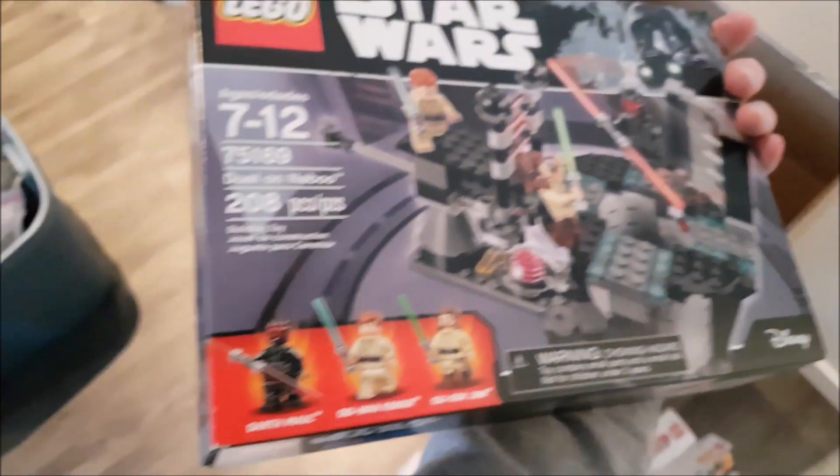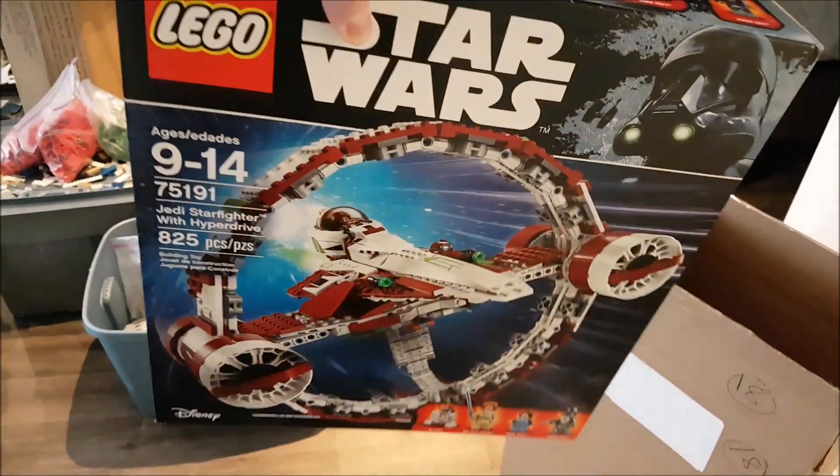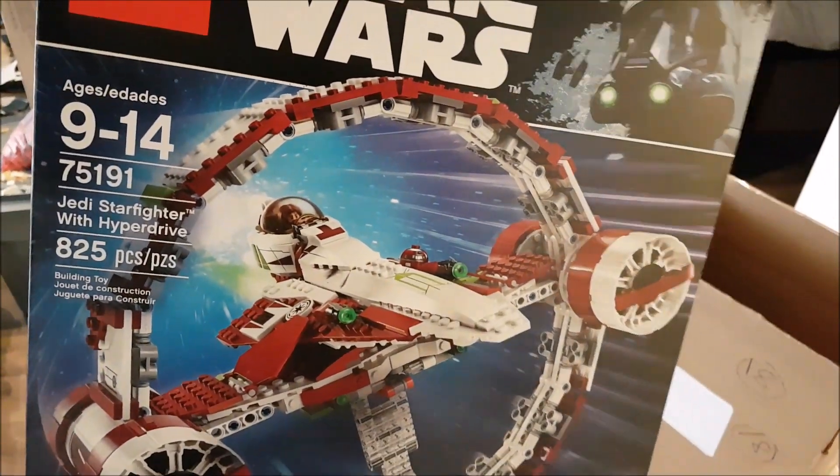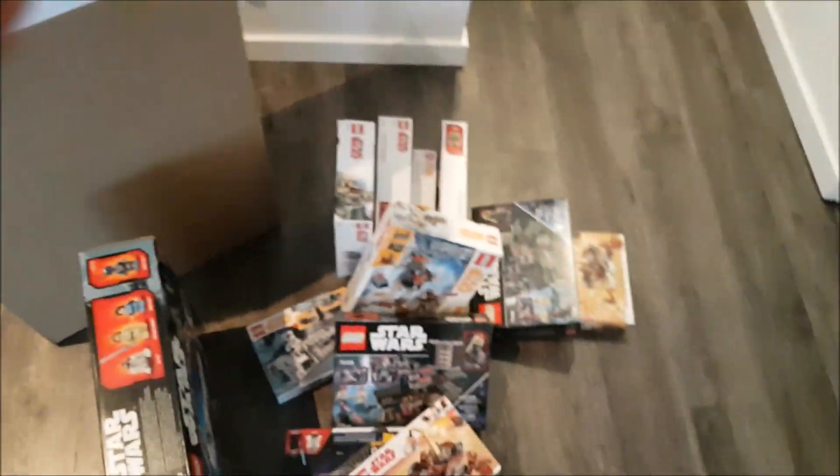And another Duel on Naboo. And last but certainly not least, we got the new Jedi Starfighter with Hyperdrive. I actually have the Episode 3 version and the Episode 2 version of this exact Starfighter, obviously without the Hyperdrive ring. But yeah, that's this haul — there's quite a bit in it.